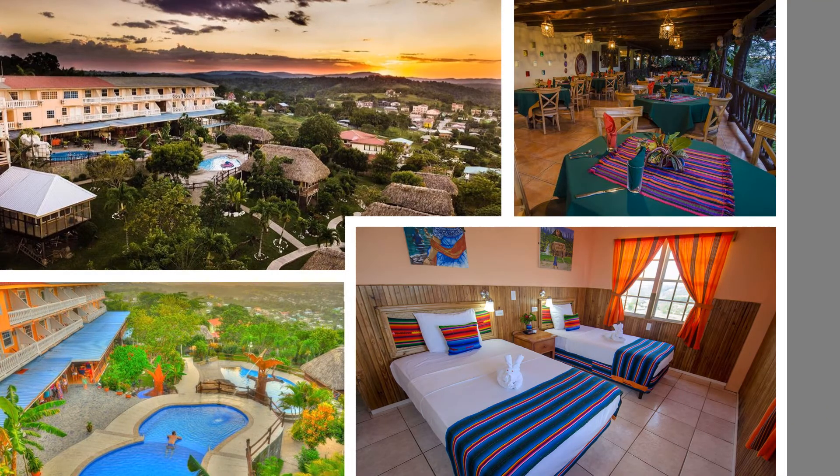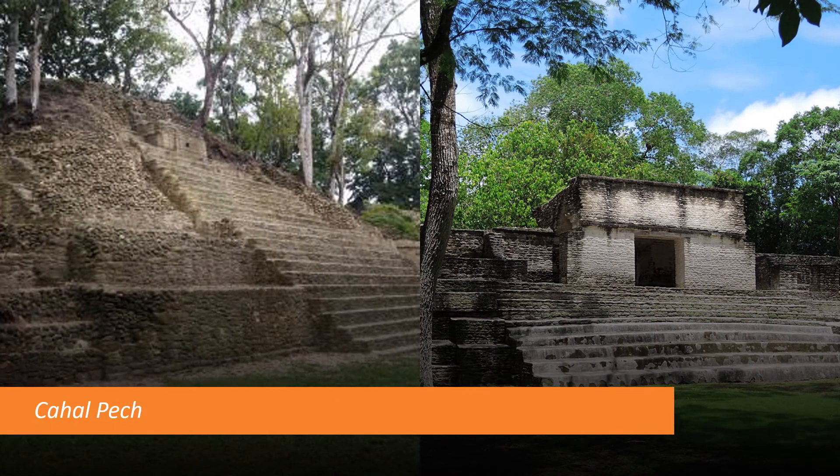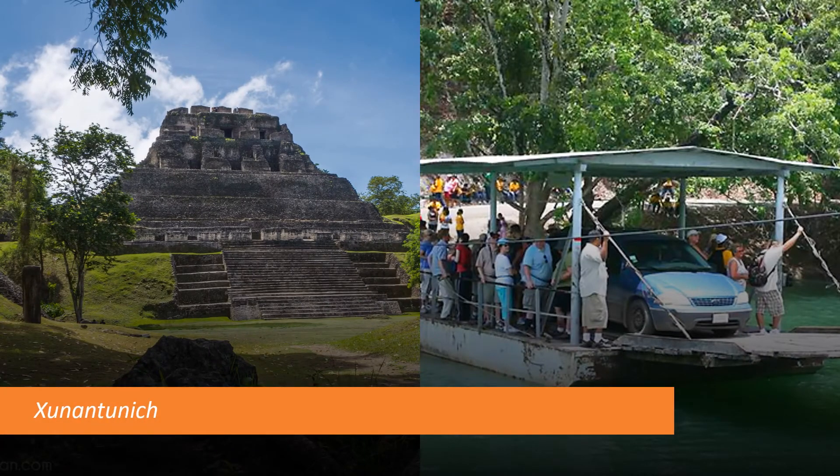In San Ignacio, we're going to be checking into the Cahal Pech Village Resort, a hotel perched on top of a hill overlooking the city. It has pools, a restaurant, nice clean rooms, and we'll be staying here for five nights. Our first full day we'll start at the Cahal Pech ruins, which are about 300 yards from our hotel, spend the morning there, have lunch in San Ignacio, then drive up the Belize River Valley to the site of Xunantunich — the largest site in the Belize River Valley, very close to the Guatemalan border, accessed by a hand-cranked ferry across the Belize River.